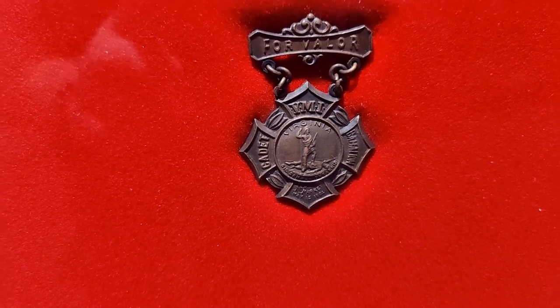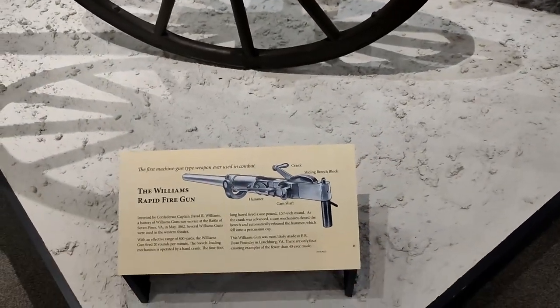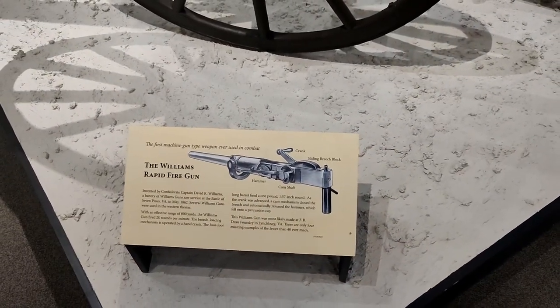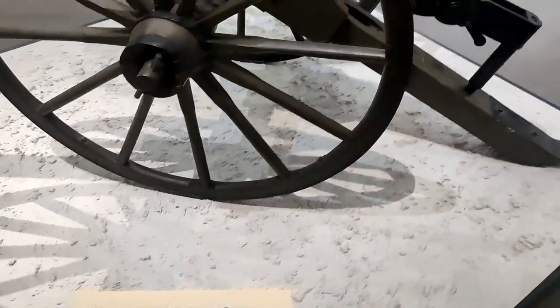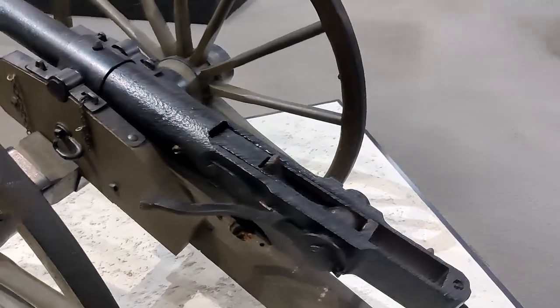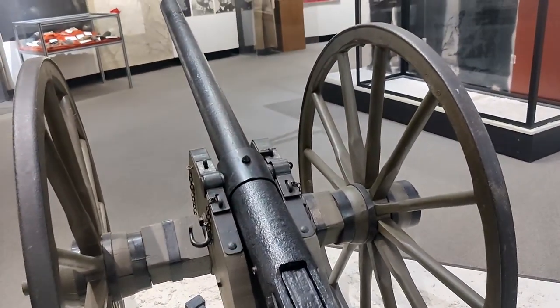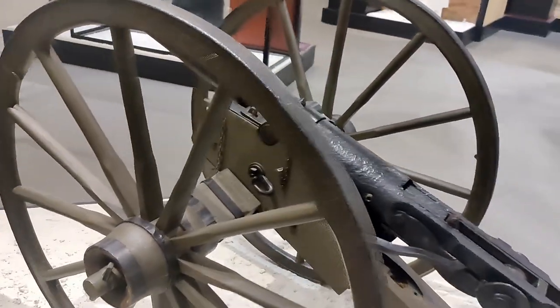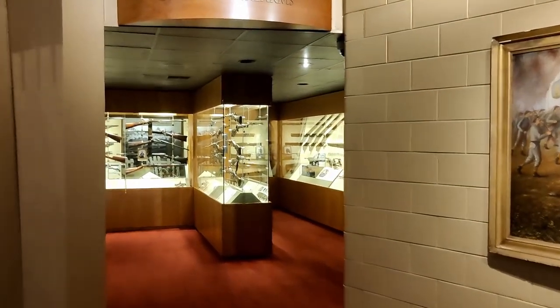Here's a machine gun prototype — one of the first ever used in combat. It's called the Williams Rapid Fire Gun. Similar to a Gatling gun in that it would crank to fire rounds. You would not want to be hit by one of these.